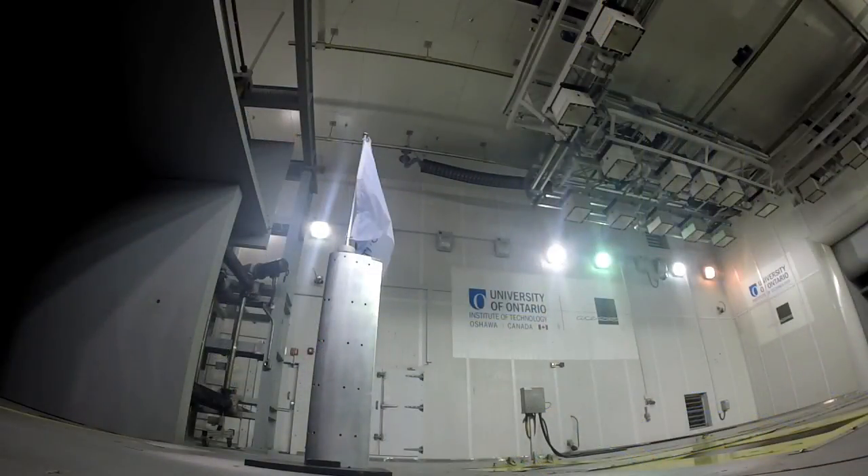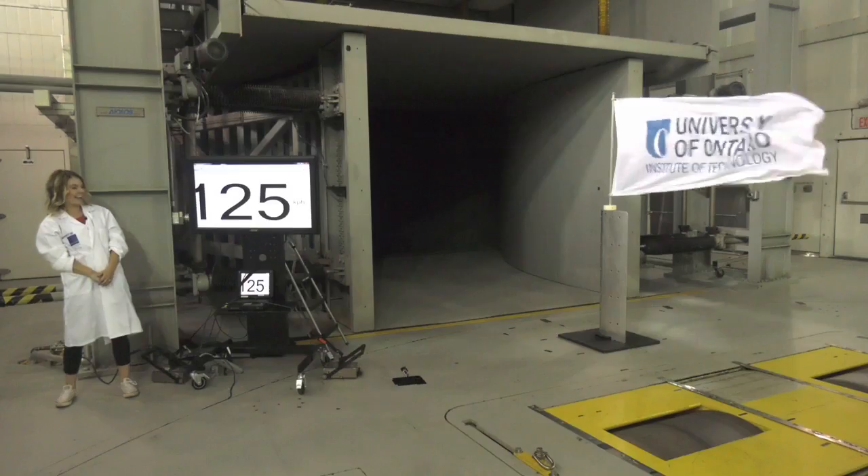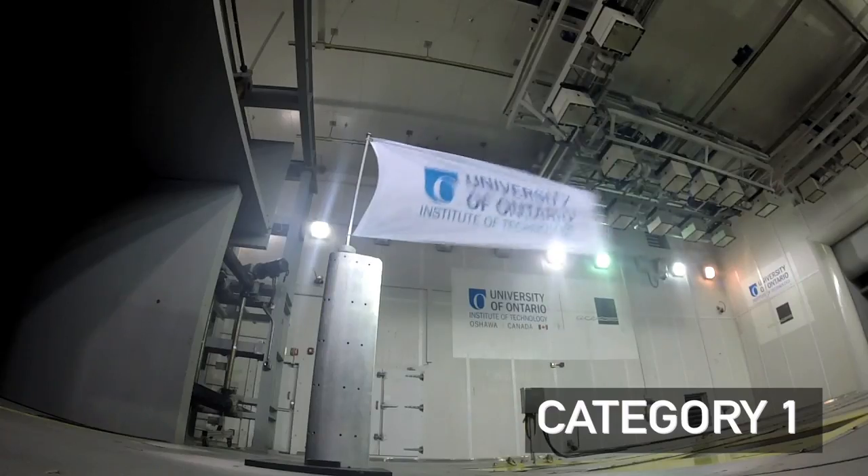We're going to start by taking it up to Hurricane Category 1 at 119 kilometers per hour or 74 miles per hour. Right here we're above 119 and we're actually looking at Hurricane Category 1 winds right now.